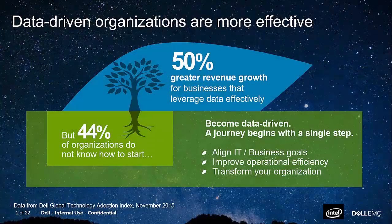Before we get into the solution, let's start with helping you understand why this is important to customers. We recently conducted a survey called the Dell Global Technology Index, and what we wanted to do is understand if customers knew how to take advantage of data and became data-driven, does it really make a difference to their bottom line? What we were able to see is that if customers become data-driven, they actually saw an increase of 50% revenue growth compared to competitors that were less data-driven.